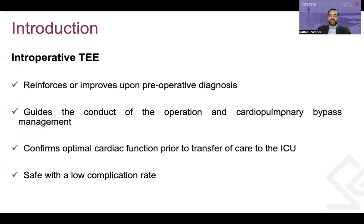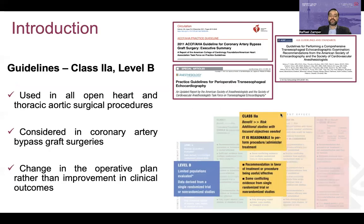Intraoperative TEE is an important tool in cardiac surgical care that provides real-time assessment of the heart's structure and function, including global systolic and diastolic function, regional wall motion analysis, and both native and prosthetic valve function. It has the potential to reinforce or improve upon preoperative diagnosis, to guide the conduction of the operation in cardiopulmonary bypass management, and to confirm optimal cardiac function prior to transfer of care to the CVICU. Multiple studies have shown that intraoperative TEE is safe and has a low complication rate.